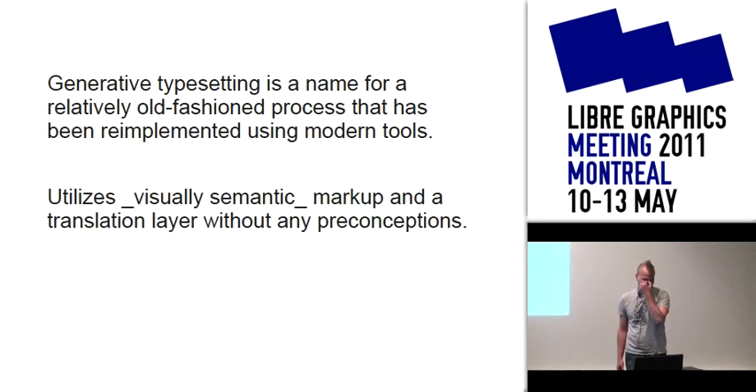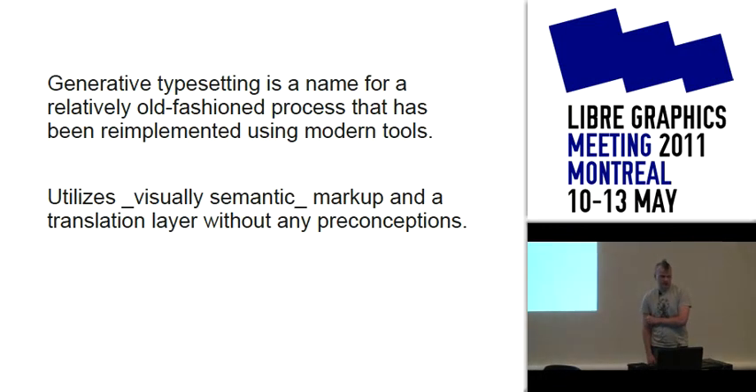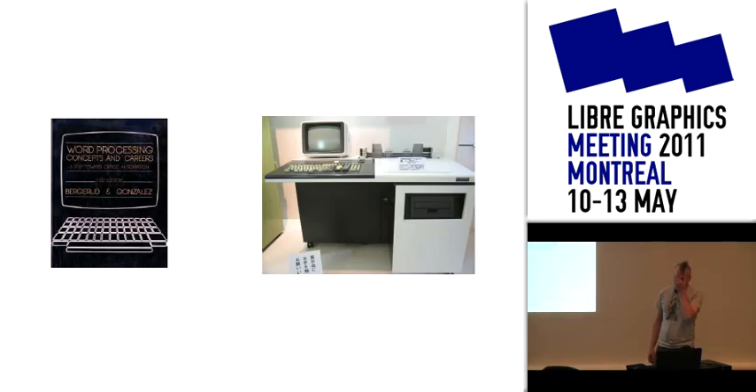Generative typesetting is a name for a relatively old-fashioned process — or at least incorporating old-fashioned processes — that has been re-implemented using modern tools. It utilizes visually semantic markup. This goes back to the times of dedicated word processing machines; the first one that could do Japanese typesetting required a mini computer, and it was a single person's job, like in an academic department, to typeset all the documents for that department.